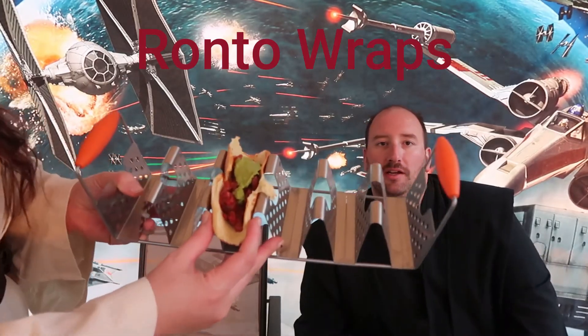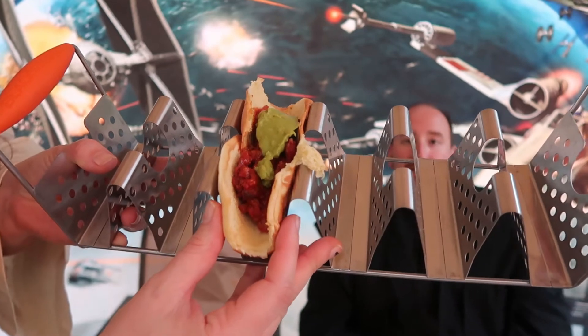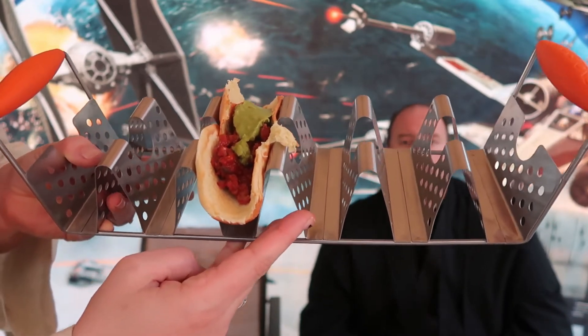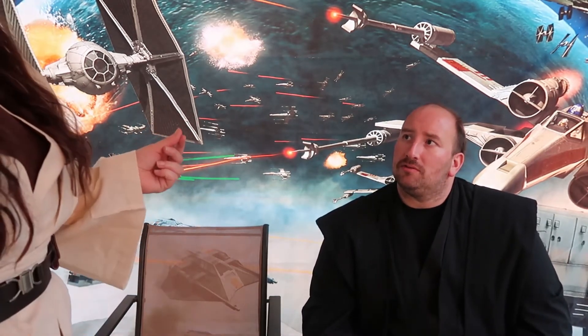Something that you would get at Galaxy's Edge at the Black Spire Outpost is the Ronto Wrap. Unfortunately, we were going to make Ronto Wrappers, but we didn't have any yeast, so we had to make do with rolling out a hamburger bun. Everything else in it is the same — the chorizo, the ground pork, brown sugar, and tomato puree. The best way I'd describe it is pretty much a Sloppy Joe. It's not quite like the Ronto Wrap at Galaxy's Edge, since there it's more of a sausage versus ground meat.